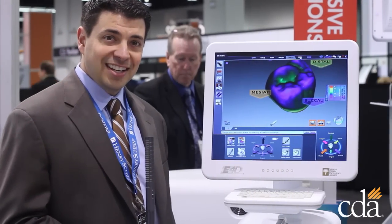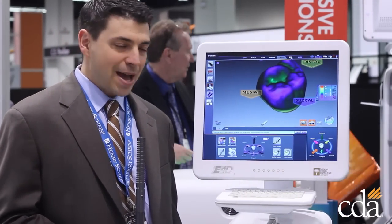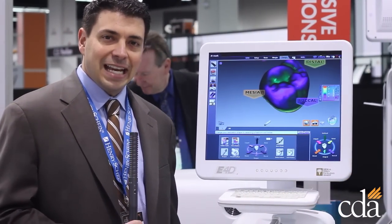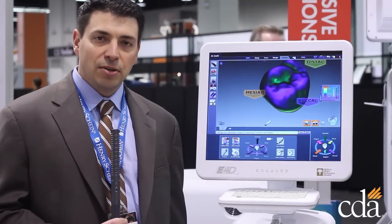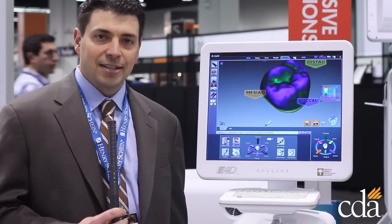Of course I'm sending us to the E4D unit which is the best technology out there, and in conjunction with the 3D imaging which is in our booth also, you can see what is new and hot in dentistry today.